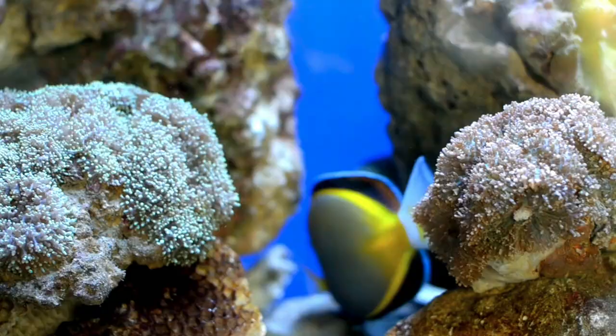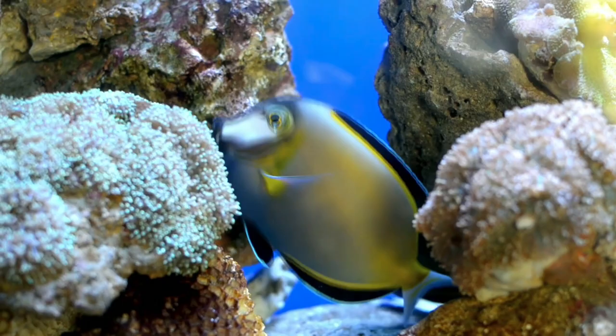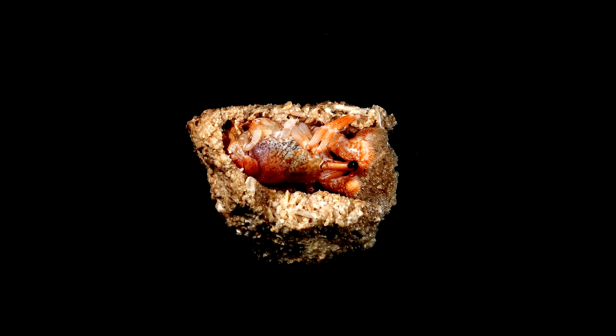In turn, they're likely taken by larger predators such as fish, though very little is known about the symmetrical hermit crab's place in the food web. When they are at home in their burrow, however, symmetrical hermit crabs use their claws like a lid to seal them inside.